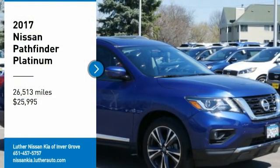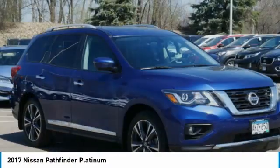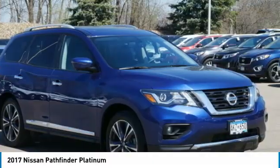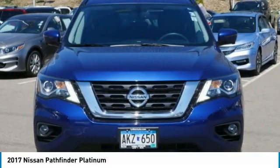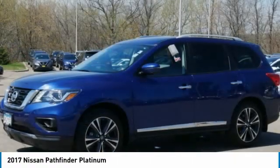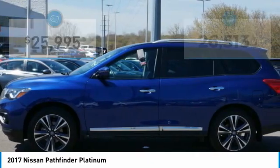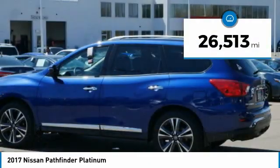Take a ride in the 2017 Pathfinder. The Pathfinder has a premium interior with 3 rows of seating for up to 7 passengers, as well as versatile seating and cargo configurations. This SUV appeals to both truck lovers and car lovers and is priced below $30,000. This vehicle has less than 30,000 miles.